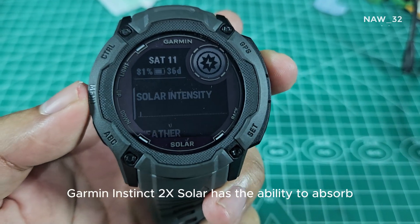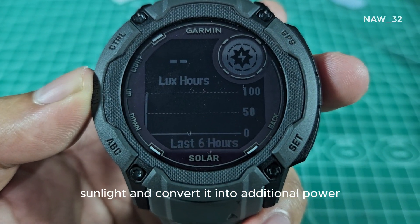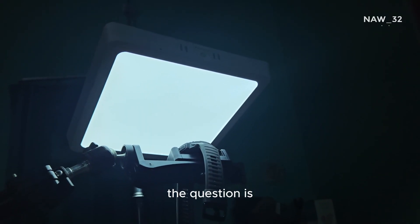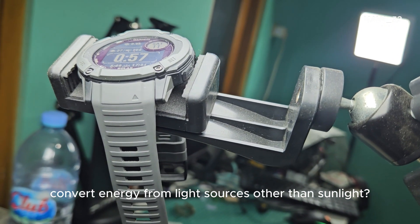As we already know, the Garmin Instinct 2X Solar has the ability to absorb sunlight and convert it into additional power so that the battery lasts longer. The question is, can the Garmin Instinct 2X Solar convert energy from light sources other than sunlight?